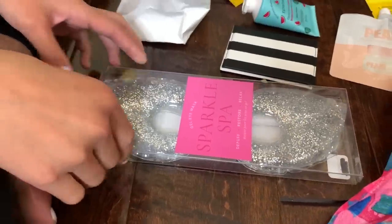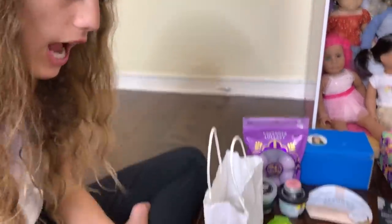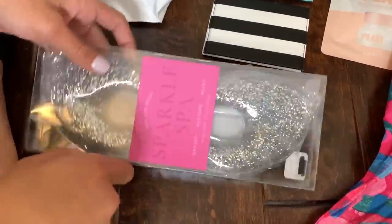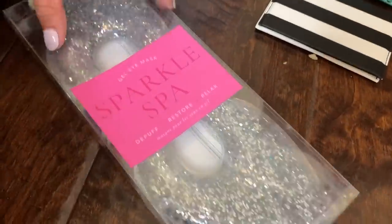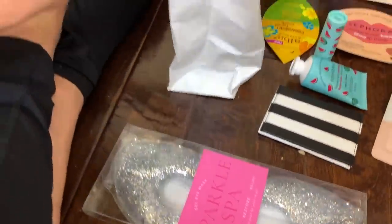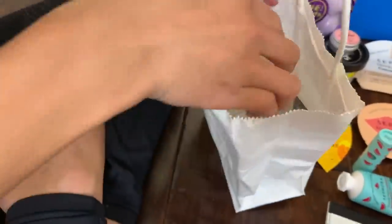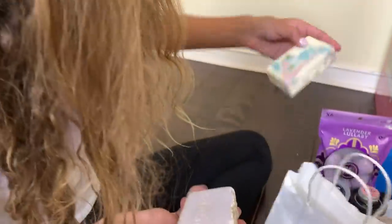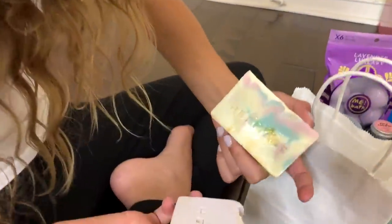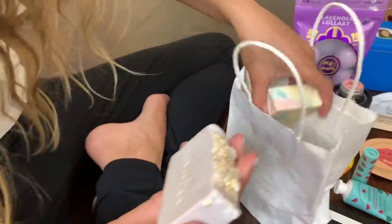First up is this really cool eye sparkle mask. You put it in the refrigerator or the freezer so it freezes and then you put it over your eyes and it feels really good. It has like deep huff, restore and relax, which is really cool. And then I got these soaps - I think they're from Heritage. There's a multicolored one and a purple one - I think there's oats in it.